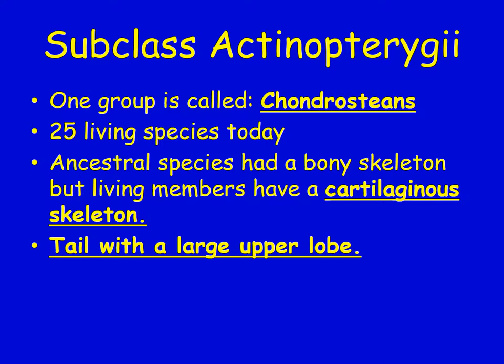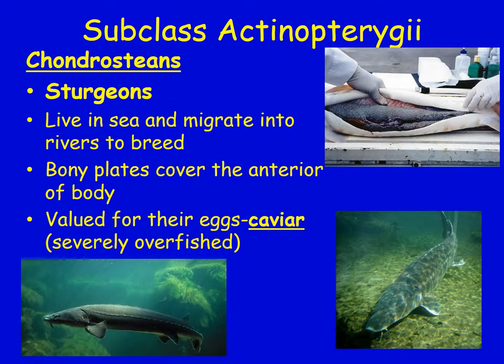One group of ray-finned fish is called Chondrosteans. There are about 25 living species today. Their ancestral species had a bony skeleton, but living members have a cartilaginous skeleton — they kind of reversed the development of the cartilage. Their tail has a pretty large upper lobe. Sturgeon are one example; they live in the sea and migrate to rivers to breed. Bony plates cover the anterior — meaning the front — of their body.